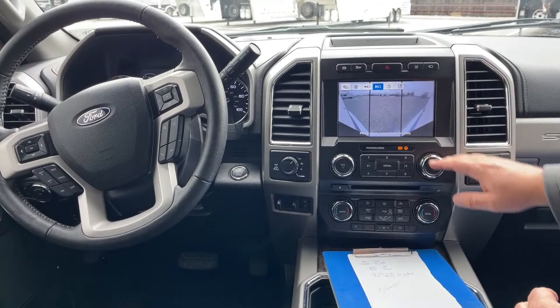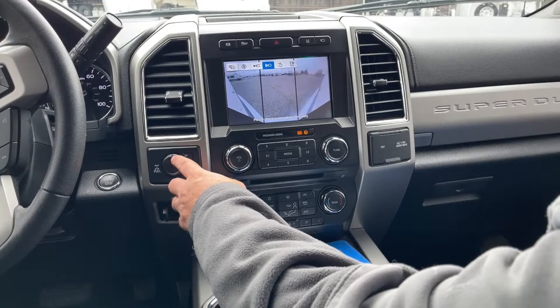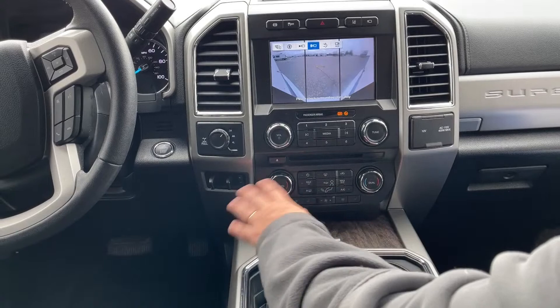Coming down from there, this is for the stereo and settings. The two-wheel drive and four-wheel drive controls are located over here on this dial. In addition, the trailer brake is located here. On the climate control, you can set that to auto and dual — so if the driver wants things a little bit cooler than the passenger, you can set all of that up and simply not have to adjust it anymore.